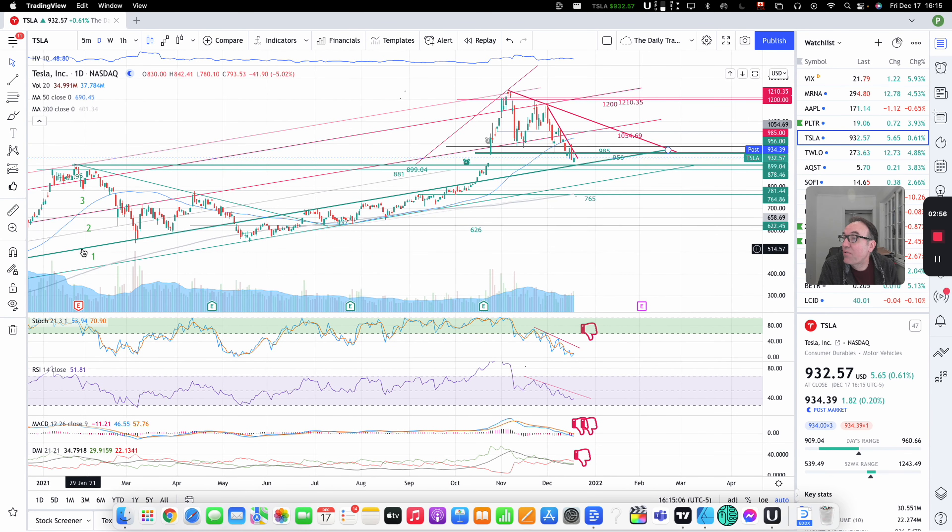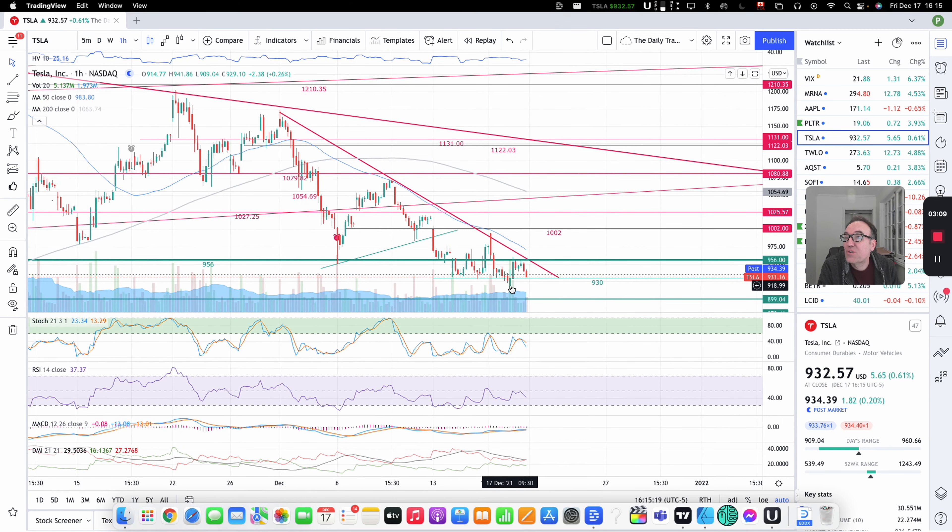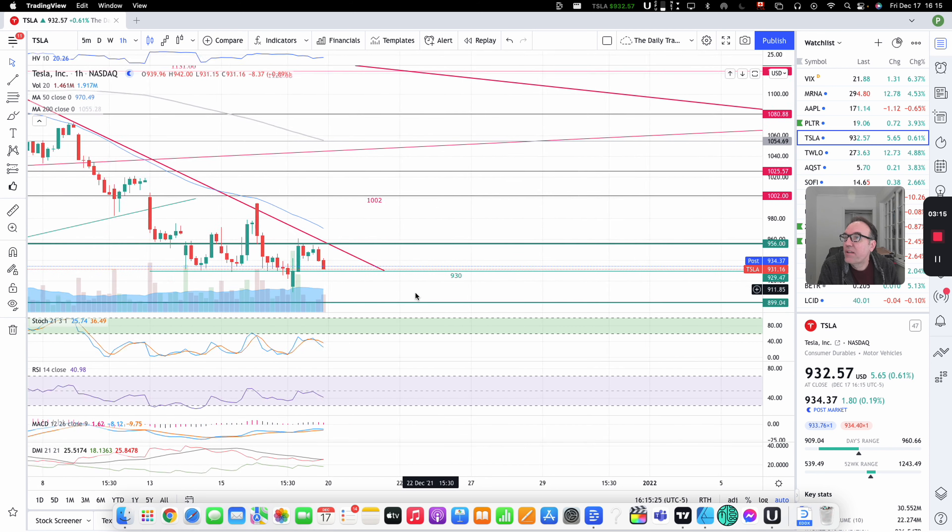Tesla is having a little bit of a down day today. We are down $5.65, that's 0.61%. We closed at $932.57. Post-market, we seem to be up by $1.43. Let's look at what we have here on the chart.